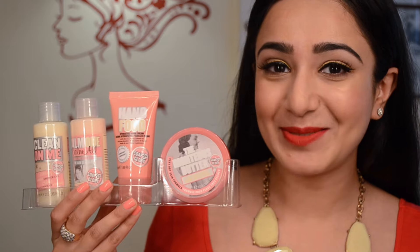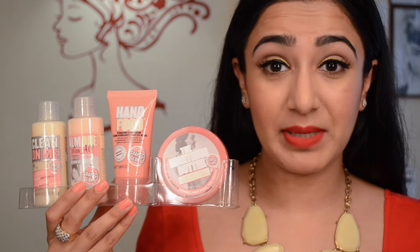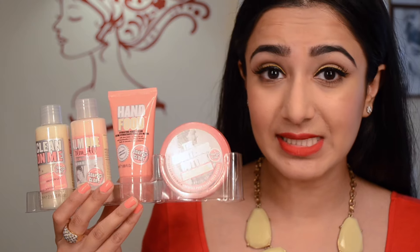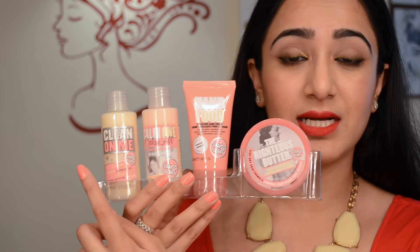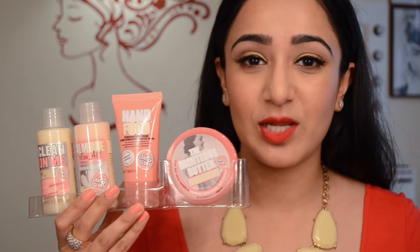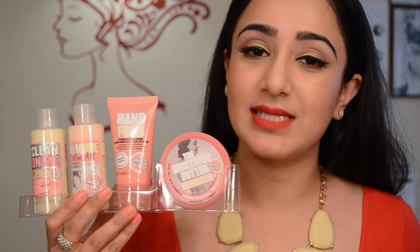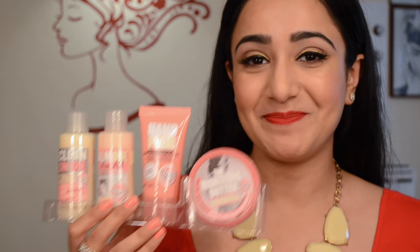I also got the Clean Getaway kit, which has travel-size minis of four items: the Righteous Butter in the original pink Soap and Glory fragrance, Hand Food which also smells like the pink fragrance, the Calm One Calm All bubble bath, and the Clean On Me shower gel. I've been using the Clean On Me shower gel for a long time and really like it. I'm going to throw the smaller items in my gym bag for showering at the gym.